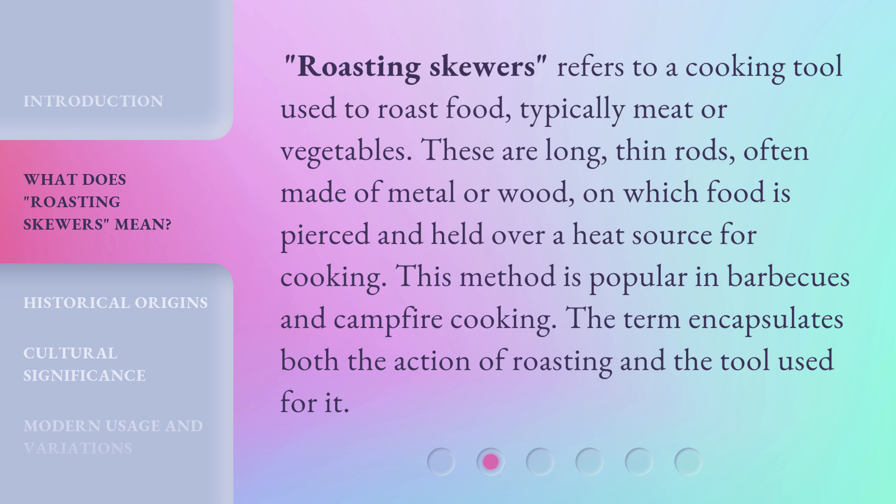Roasting skewers refers to a cooking tool used to roast food, typically meat or vegetables. These are long, thin rods, often made of metal or wood, on which food is pierced and held over a heat source for cooking. This method is popular in barbecues and campfire cooking. The term encapsulates both the action of roasting and the tool used for it.